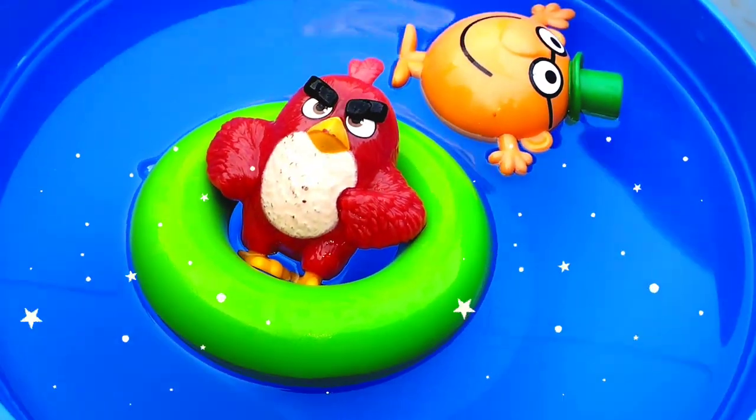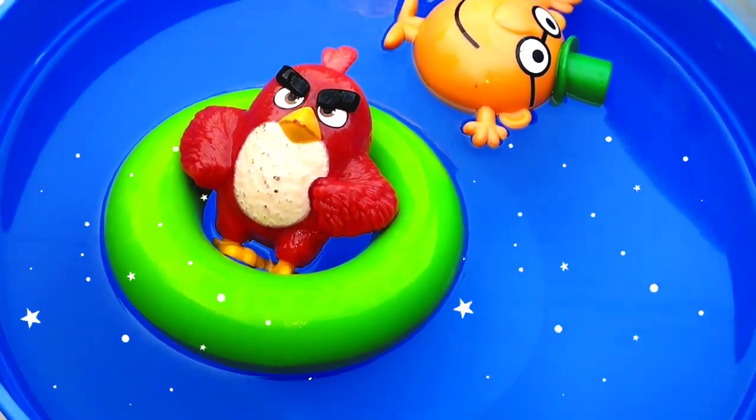Let's learn sea animals. Are you ready, kids? Let's start.